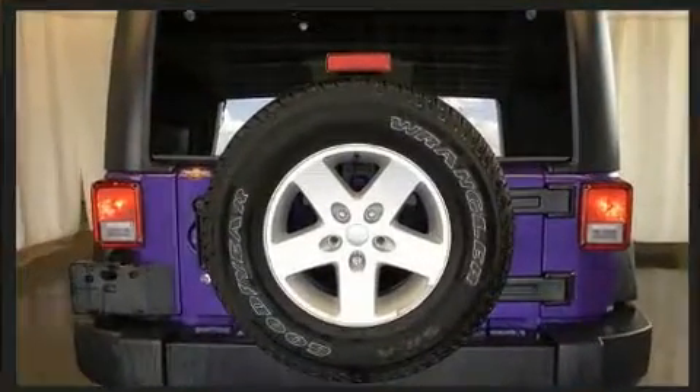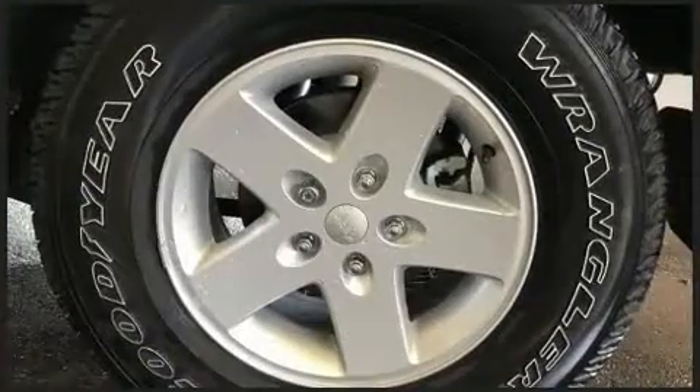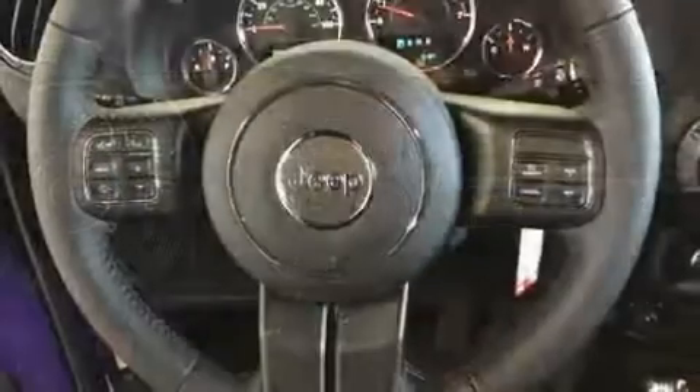Jeep prioritized practicality, efficiency, and style by including a trip computer, an automatic dimming rearview mirror, front fog lights, skid plates, remote keyless entry, and air conditioning.